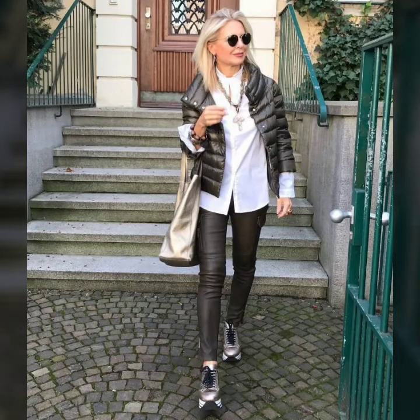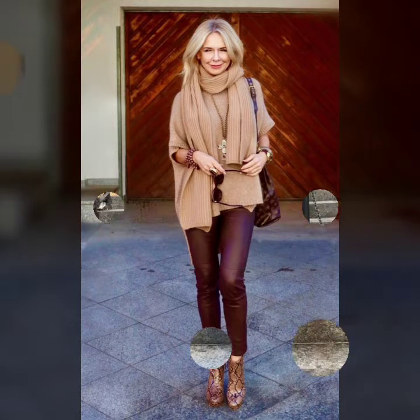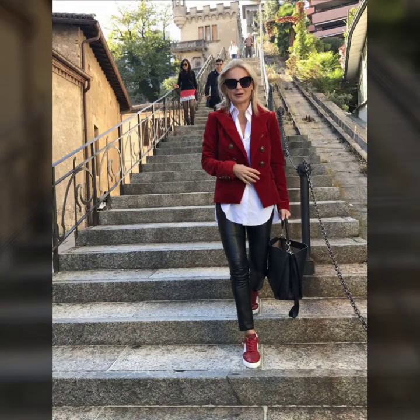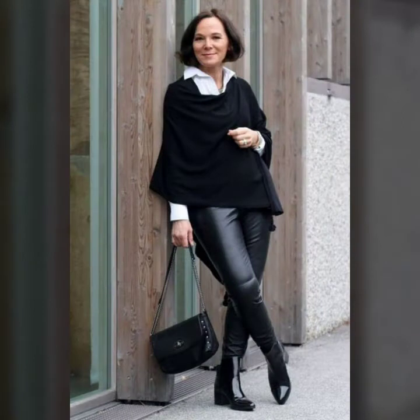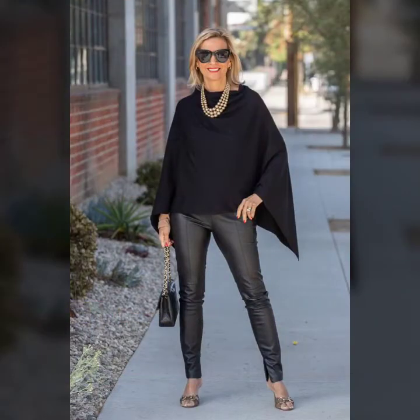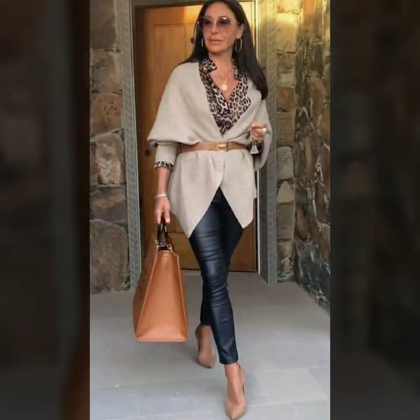Hello everyone and welcome back to my YouTube channel, how are you guys? Hope you all are fine and doing very good in your life. Back again with the latest and brand new video. Today's video is about very amazing, very stylish, very different and very cool leather pants and leggings ideas.